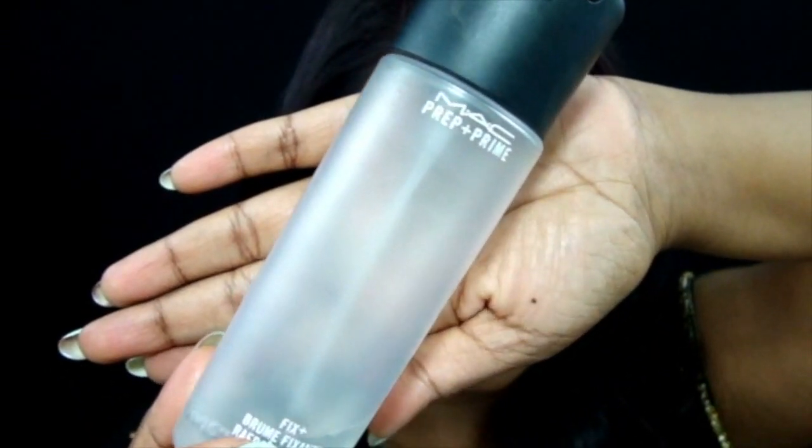To finish it all off I'm using MAC Fix Plus to set all the makeup we just did. And that is the look, you guys! I hope you enjoyed this Eve makeup look. As I said before, this doesn't only have to be for Eve — it could be a night out look or a party look. If you liked the video, I would really appreciate a thumbs up.